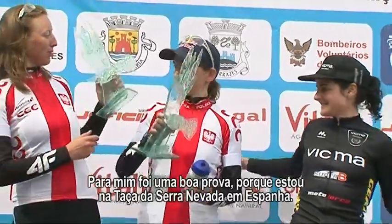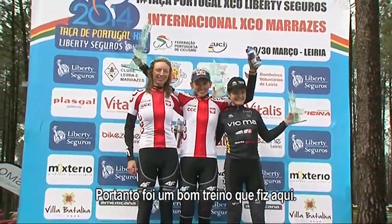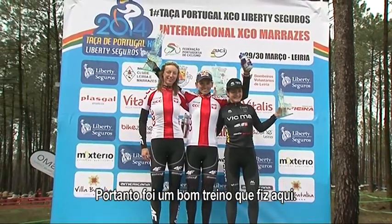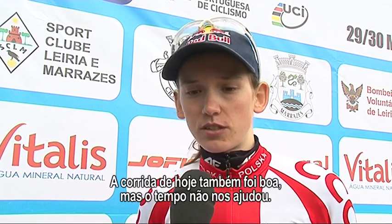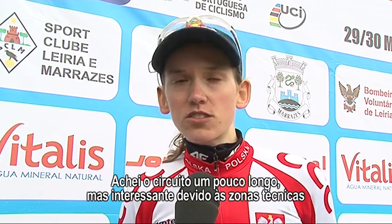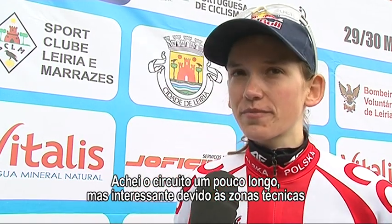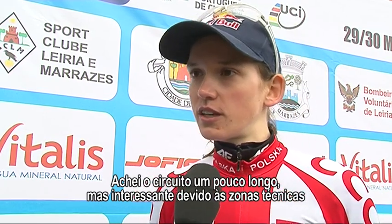Para mim foi uma boa corrida, porque eu estou no Sport Camp em Sierra Nevada, em Espanha. Então foi um bom treinamento aqui. Eu fui dois anos atrás duas vezes na Copa de Portugal e pensei que foi legal. Essa corrida foi também muito legal, mas o tempo hoje não foi muito bom para nós. A corrida foi, eu acho, um pouco muito longa, mas foi interessante por causa das secções técnicas e foi com muita velocidade. Muito divertido.